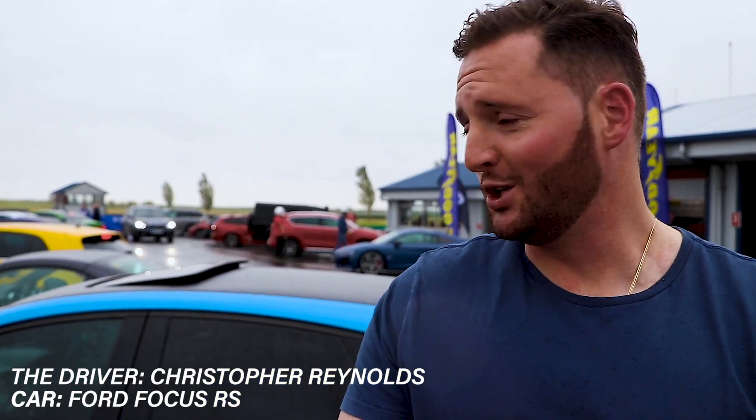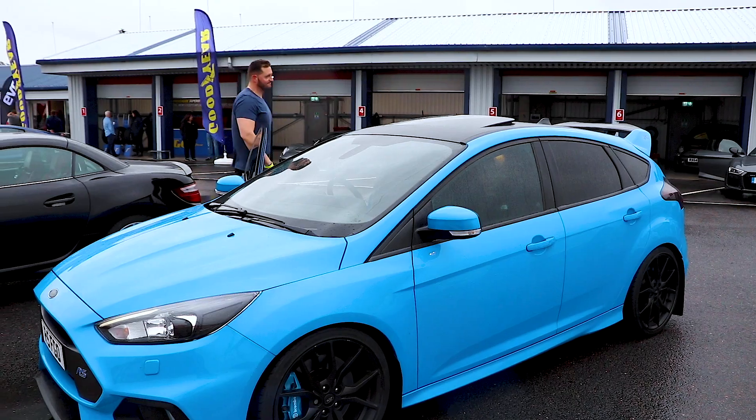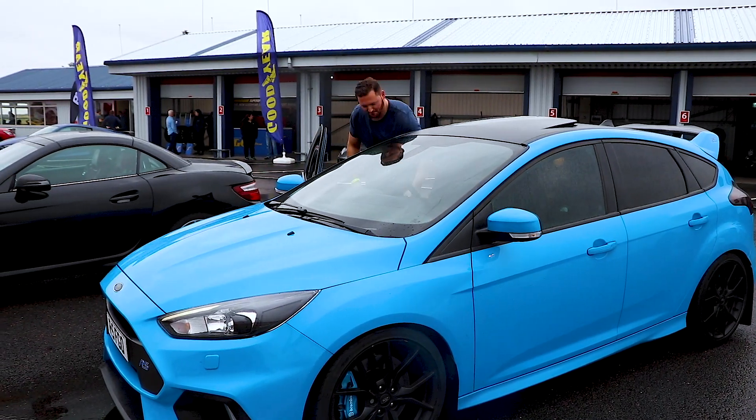I'm just shocked with these Goodyear Eagle F1 tyres, how it finds grip in these conditions. It's really blown me away to be honest — amazing.